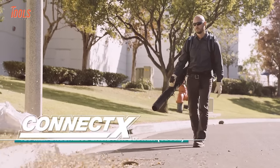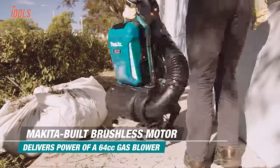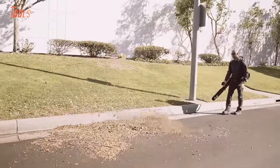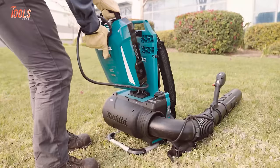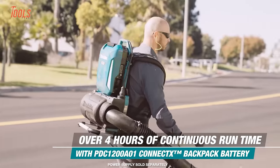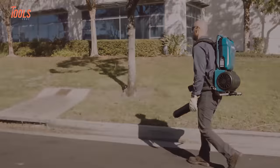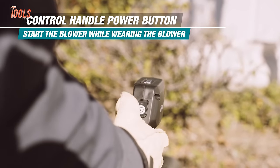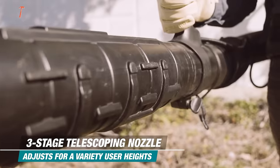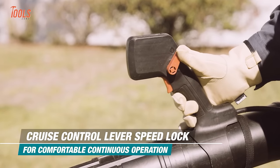The Makita CBU02 brushless backpack blower brings landscapers emission-free leaf blowing without sacrificing power. Its brushless motor matches the performance of a 64cc gas model with 22 newtons of force, and the lower noise level reduces fatigue for crews and clients alike. It runs off the Konecti-X backpack power supply with a massive 1,200-watt-hour lithium-ion battery. At just 21.6 pounds, it increases mobility around properties with zero exhaust fumes, transforming not just performance, but the client and neighborhood experience.